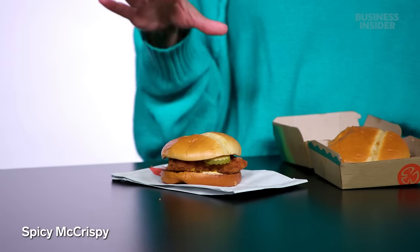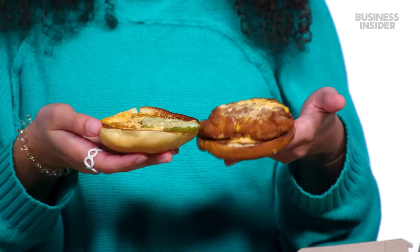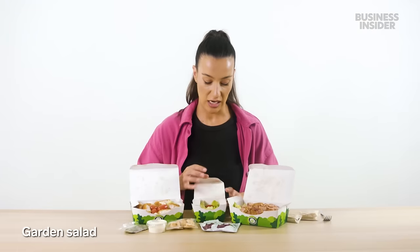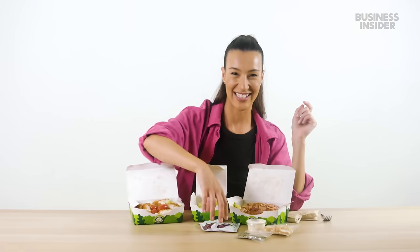Moving on to our chicken options, we have the Spicy McCrispy, the Spicy McCrispy Deluxe, and the Regular McCrispy Deluxe. I think that deluxe in McDonald's terminology just means it has lettuce and tomato on it. This is the Spicy McCrispy — that is really good and it's actually so spicy. And finally, we have the following salad options: Classic Chicken Salad, Caesar Salad, and a garden salad that looks really sad. It's quite tragic. McDonald's US used to serve salads, but they started disappearing during the pandemic and have not re-emerged. I do not miss them.